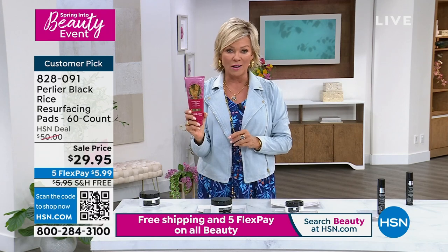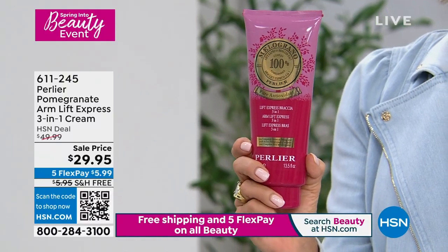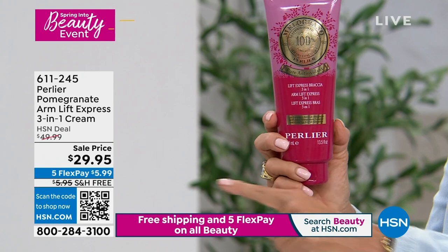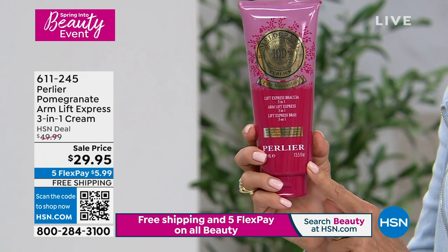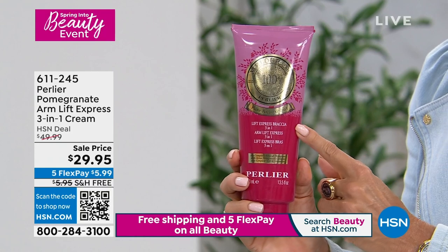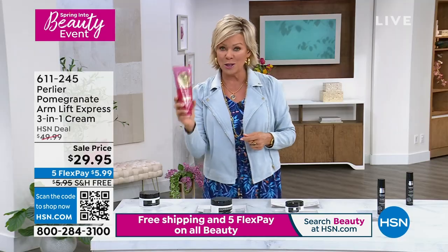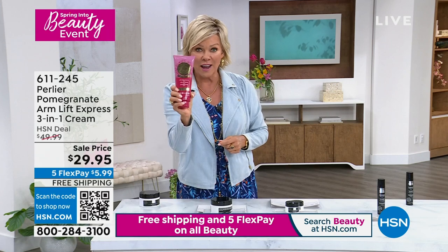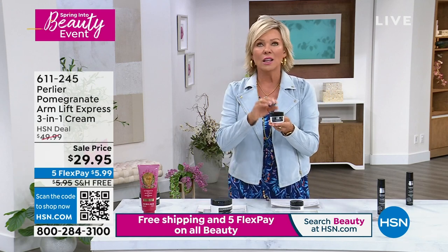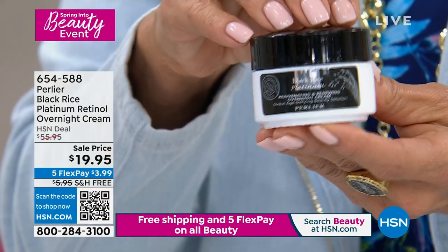The Pomegranate Arm Cream — the biggest tube Perlier makes — the lowest price ever. The crepier the skin, the more benefits you will see. Call 611245. It's not $49.99 tonight — it's $29.95 in honor of our big spring beauty event, with free shipping until midnight. Just last night I finished my overnight cream — the Black Rice Platinum Retinol Overnight Cream. I love this cream. When you think about the Perlier umbrella, the Black Rice line is specific to firming and lifting benefits.